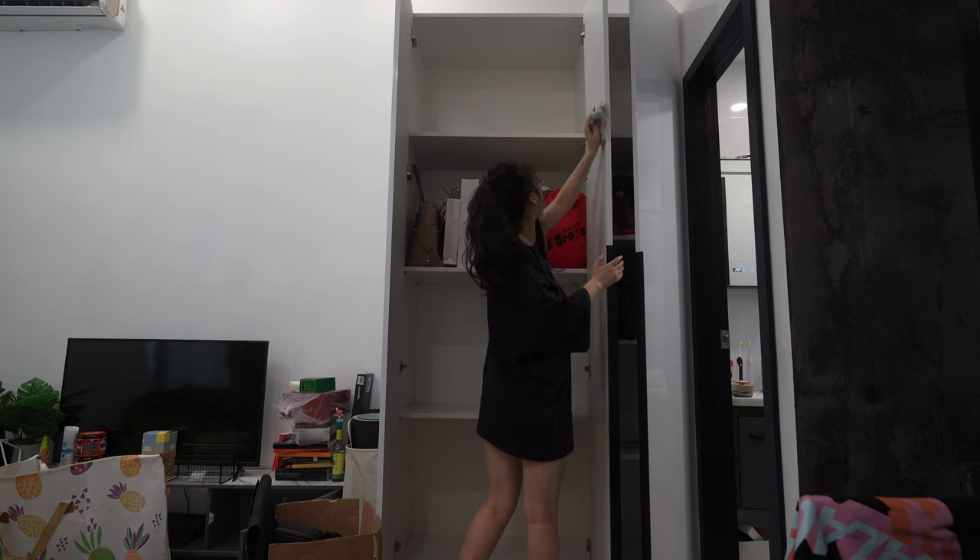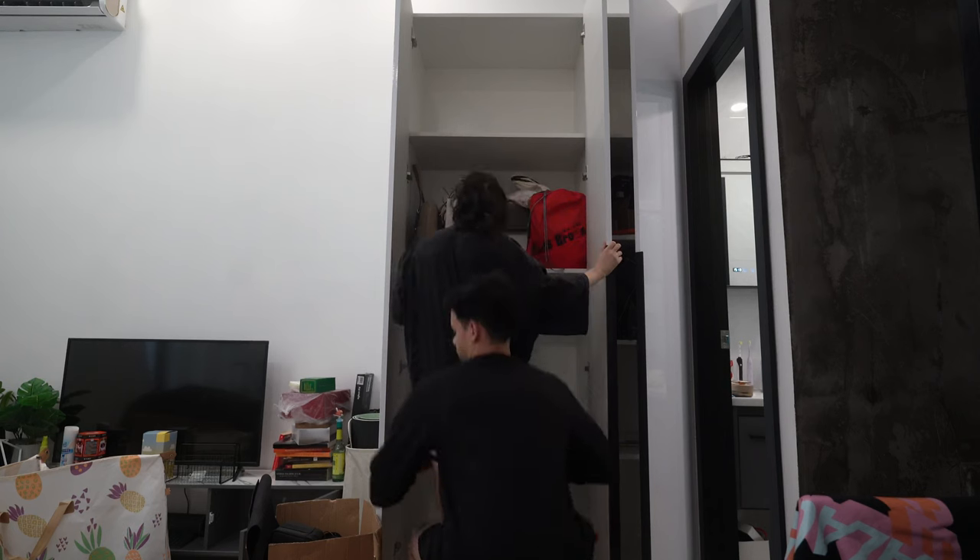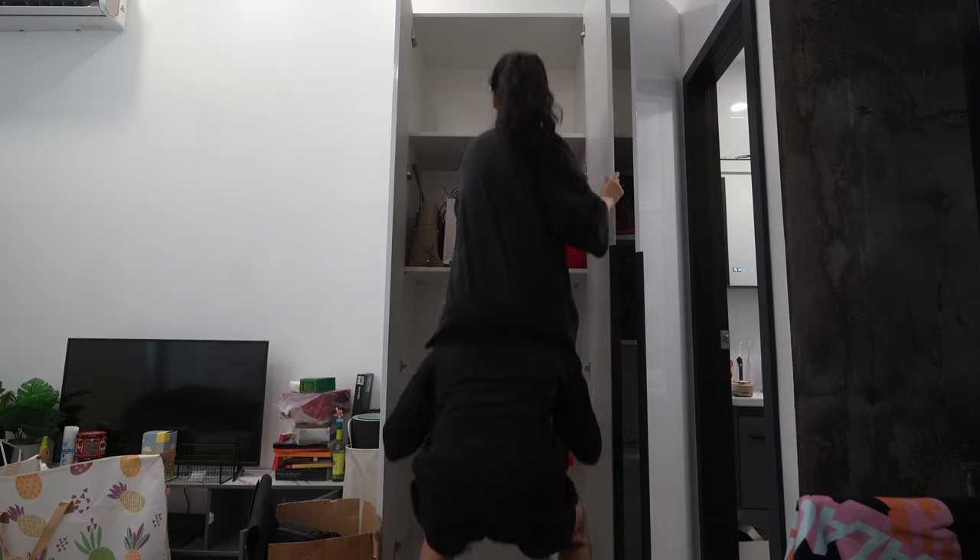Hello and welcome back to the channel. I realized that I moved into my apartment four or five months ago and I still haven't given you guys a tour. So today we're going to be touring a one thousand dollar apartment right in the heart of Shanghai city center.